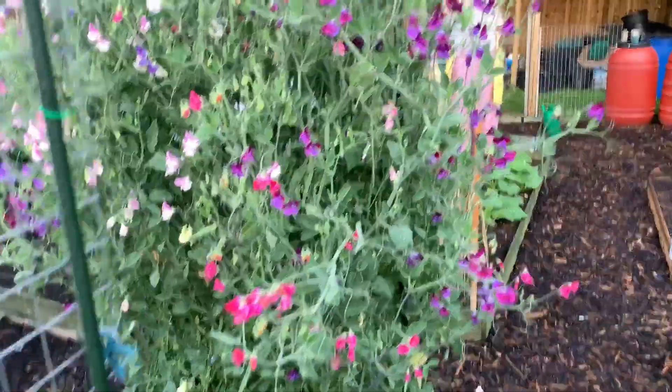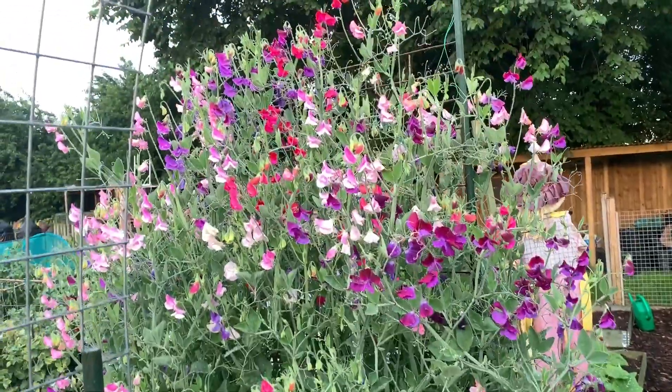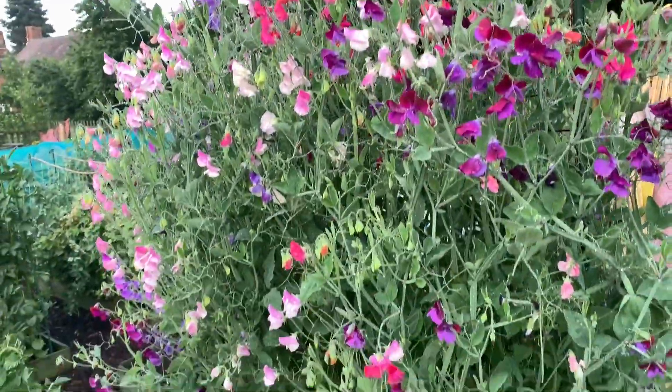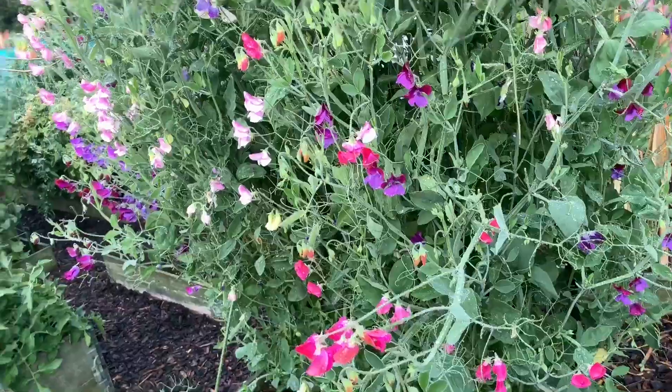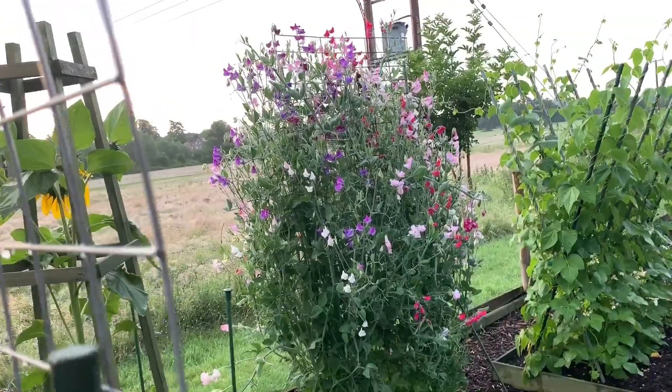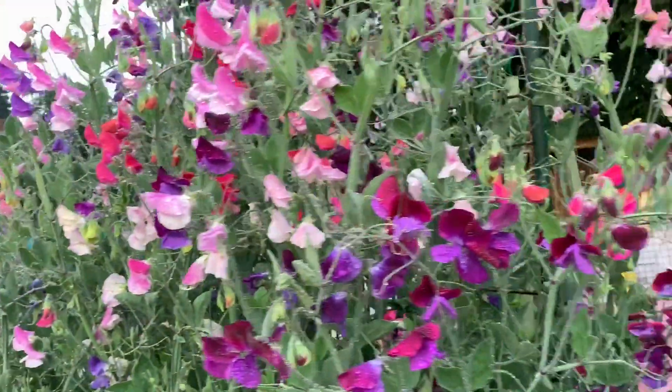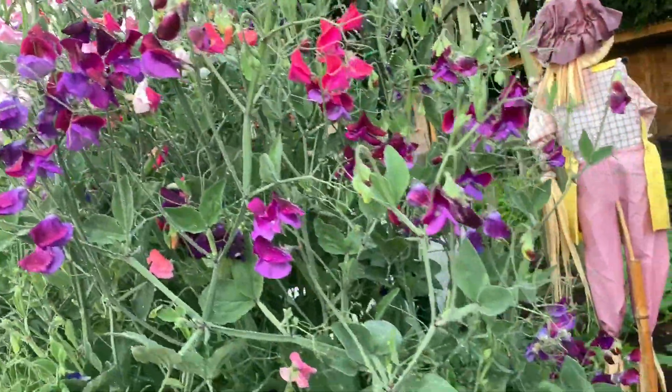I'm going to show you the sweet peas. Beautiful, beautiful. I'm going to let them all go to seed now while there's vigour in the plant — both lots. And I'll be saving the seed and possibly giving some of those away.